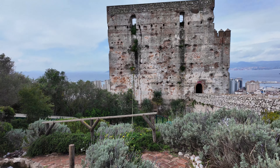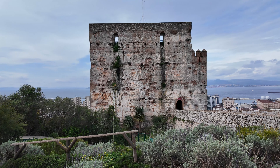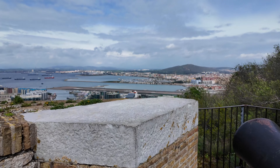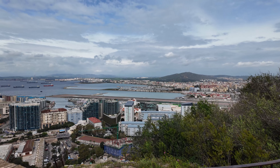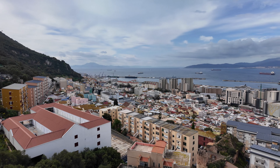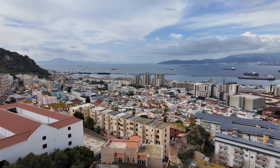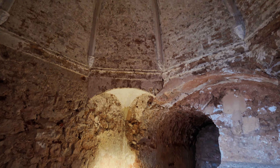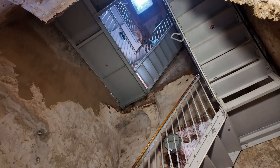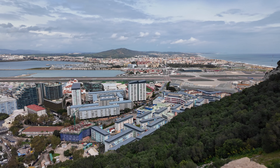After entering from the north side, you'll immediately encounter the Moorish Castle, which towers above the city. This castle served as a defensive fortress and provided a strategic view over the bay and the Strait of Gibraltar. Built in the eighth century by the Moorish rulers, the castle is accessible and the climb to the top of the tower offers a splendid view of the city.